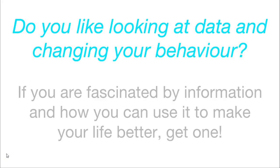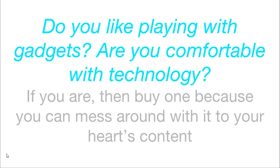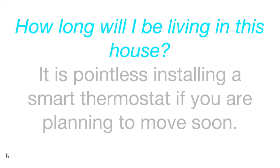Before you purchase a smart thermostat, ask yourself these questions. Do you like looking at data and changing your behavior? If you are fascinated by information and how you can use it to make your life better, then get a smart thermostat. Have you checked with your local power company? Because they might contribute to the cost of buying one via a rebate. Do you like playing with gadgets and are you comfortable with technology? If so, buy one. Also consider whether you actually need any of the special features — if not, don't buy one. And how long will you be living in the house? It is pointless installing a smart thermostat if you are planning to move soon.